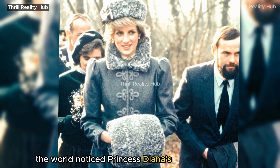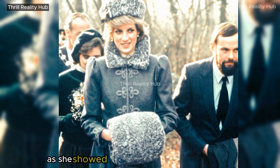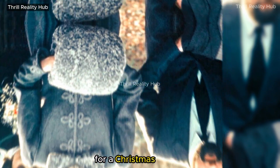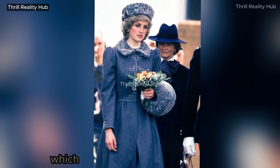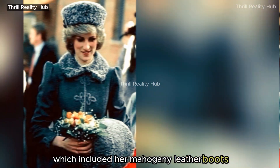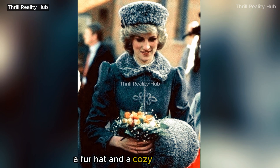The world noticed Princess Diana's Cossack-style cap as she showed up at Gloucestershire Cathedral for a Christmas service. Princess Diana epitomized winter fashion with this ensemble, which included her mahogany leather boots, a fur hat, and a cozy hand warmer.